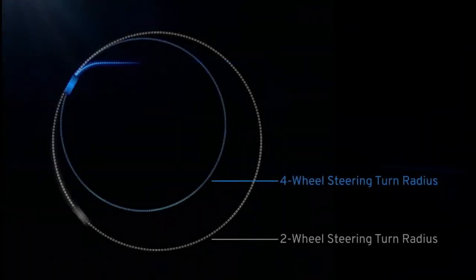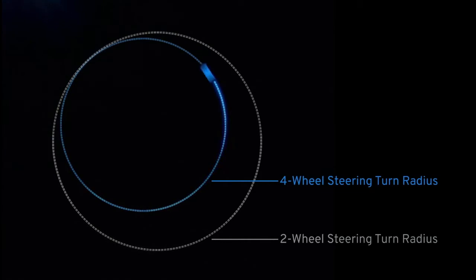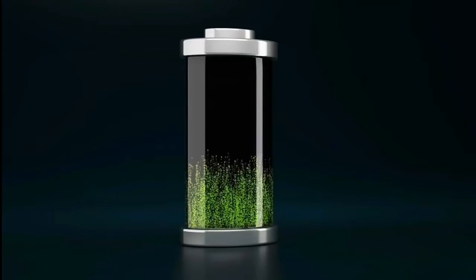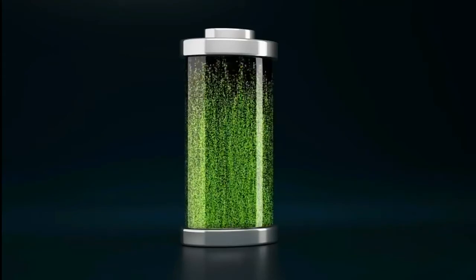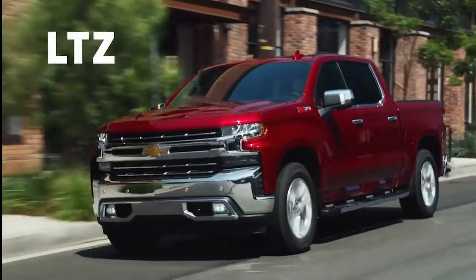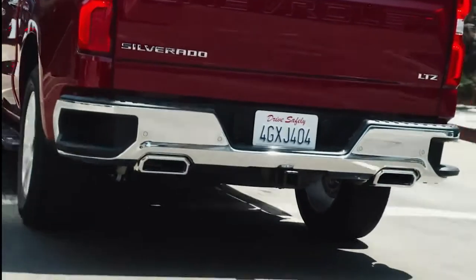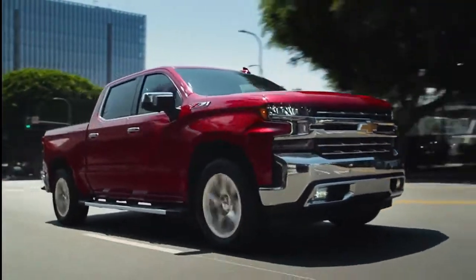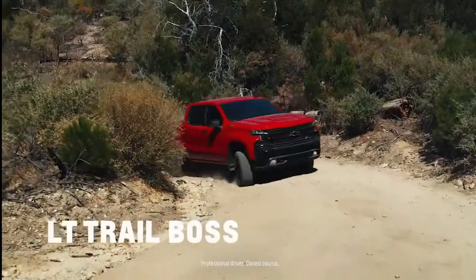An accompanying video only shows the lower part of the truck, which has differently shaped wheel openings than the current Silverado, and has been promised to be offered in a model that can go over 400 miles per charge. We'll know more about the upcoming electric GPV in the months to come.